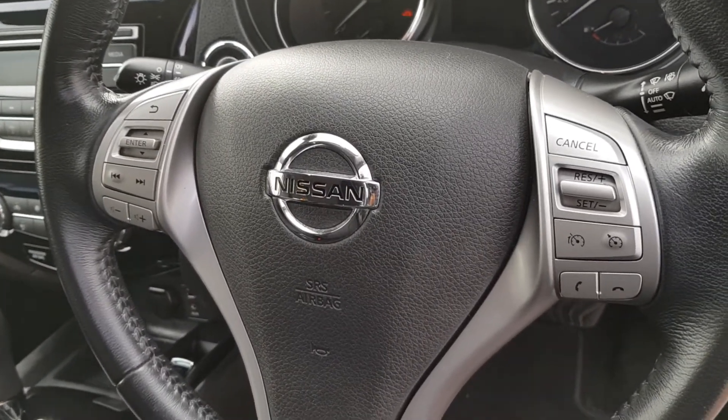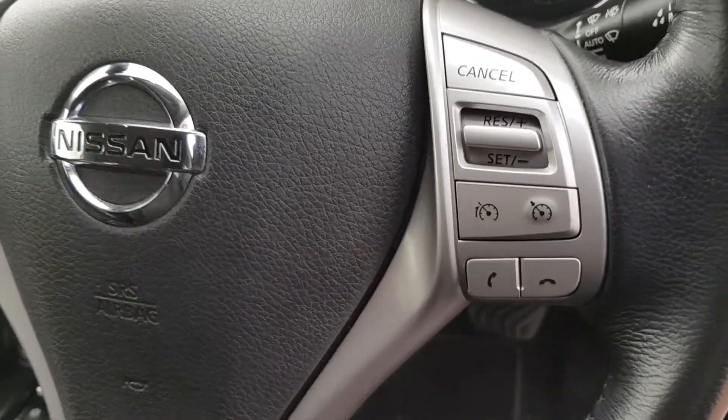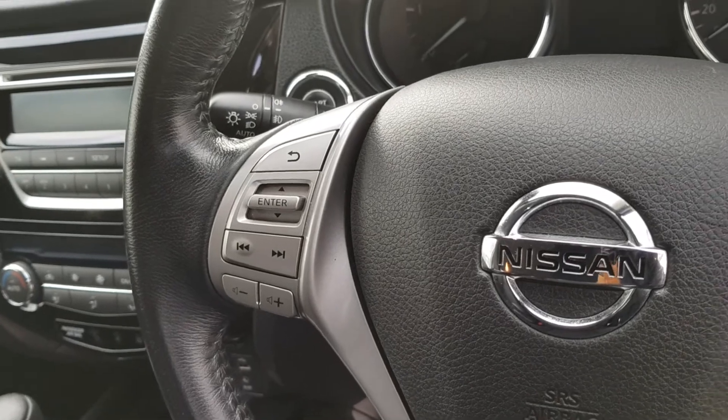You have a multi-functional steering wheel here with cruise control and limiter on the right, as well as phone options below. Then you have radio functions to the left.